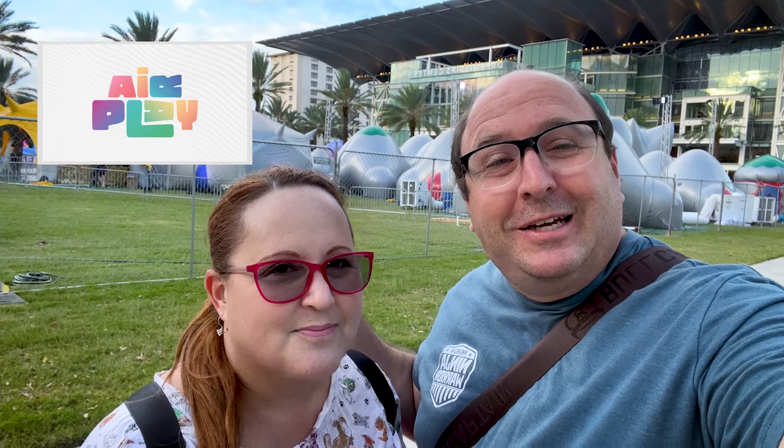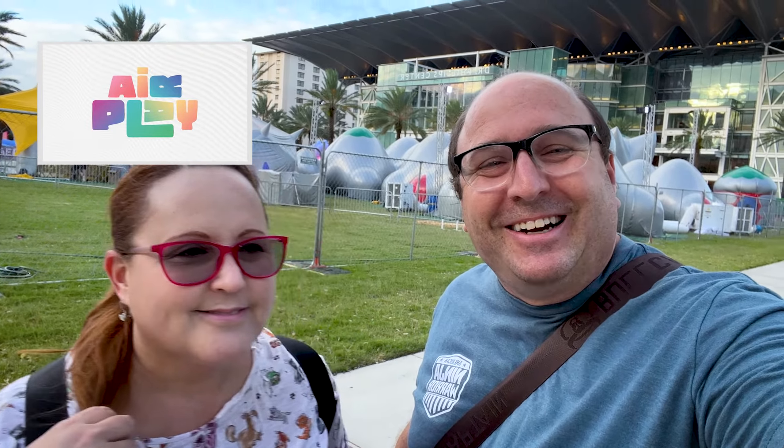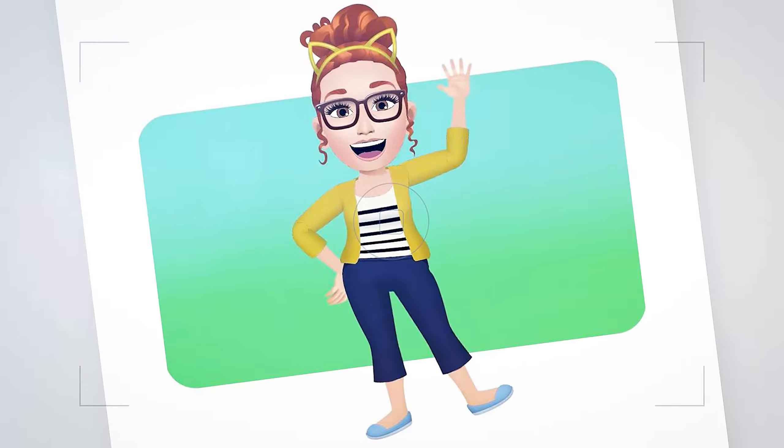Here we are in front of Dr. Phillips Center for an event called AirPlay, which features really cool inflatables behind us. We're going to go inside and check it out. Let's go!